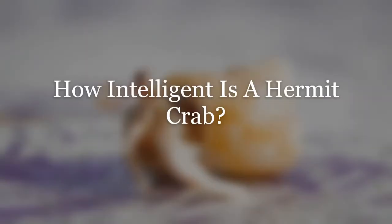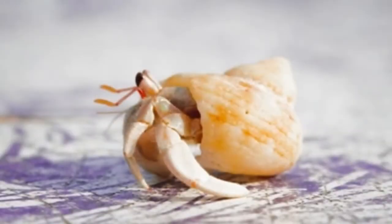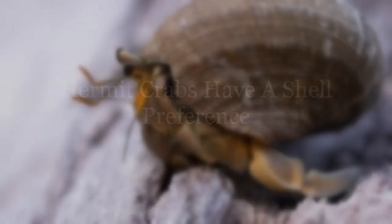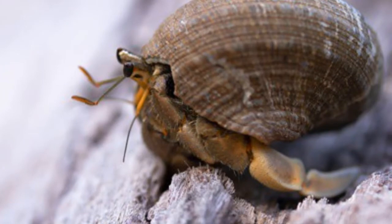Hermit crabs have a shell preference. As a hermit crab grows, it will swap its shell for a bigger one, sort of like buying new clothes as you grow. Even fully grown crabs will continue to swap shells for seemingly no apparent reason, sort of like changing shirts. Hermit crabs appear to be quite picky about the shells they select — while shell size is important, shell type seems to reign supreme. They can tell which shells are most structurally sound and seem to know which shells will give them the best chance of survival.